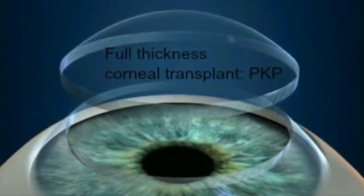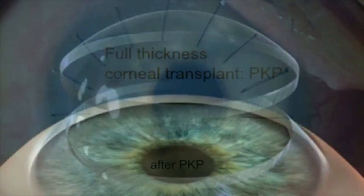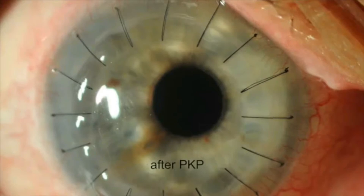During surgery, your old cornea is removed and a new cornea is sewn onto the eye. A contact lens is placed on the eye after the procedure for about a week to keep it comfortable. It takes up to a year to regain vision, since the shape of the eye keeps changing due to scarring and suture removal.